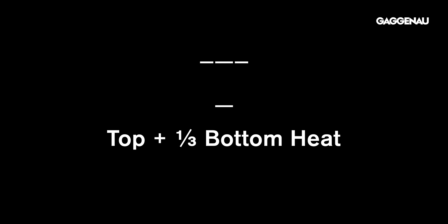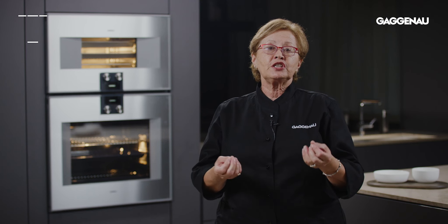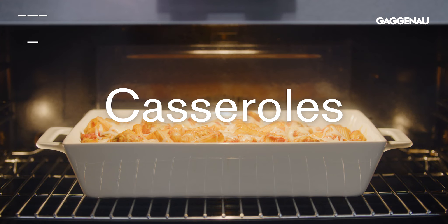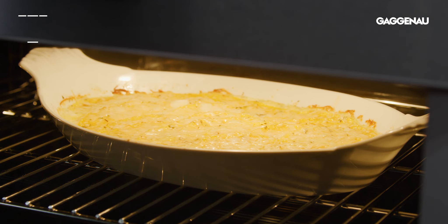Top heat with one-third bottom. This mode is engaged towards the end of cooking when more browning is required. Dishes that benefit from finishing in this mode are au gratin dishes, casseroles, meringue top pies, or fruit crisps. Some heat is retained in the bottom to ensure even cooking.